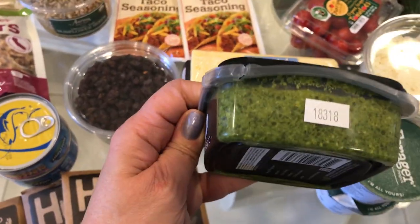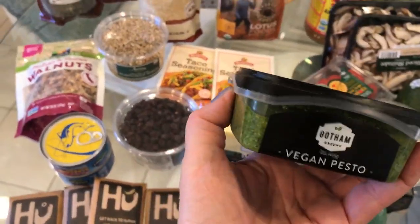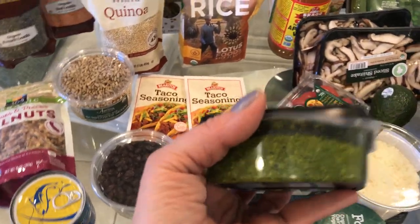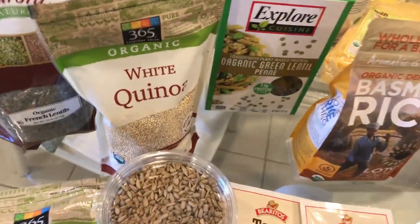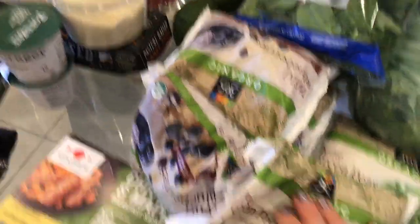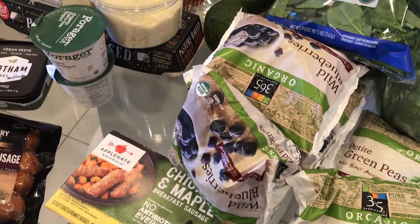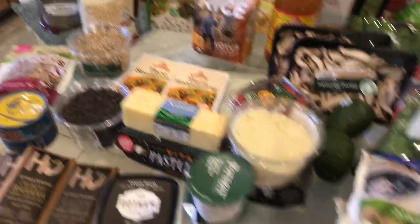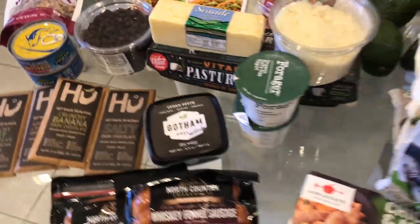I bought this vegan pesto — you don't want to have to cook every single day from scratch, so this is a great option. You can make it with those green lentil pasta penne that I bought. I always keep some organic peas in the freezer for a fast, healthy lunch. You can do the lentil pasta with organic peas, maybe some broccoli, and then put the pesto on top — that is a crazy delicious, healthy lunch or dinner.